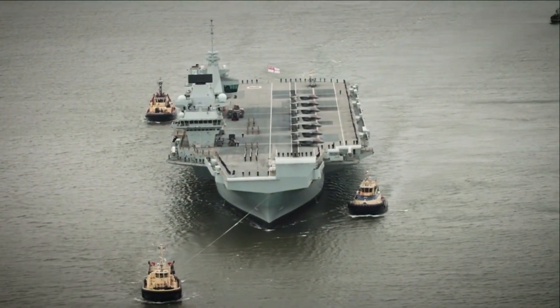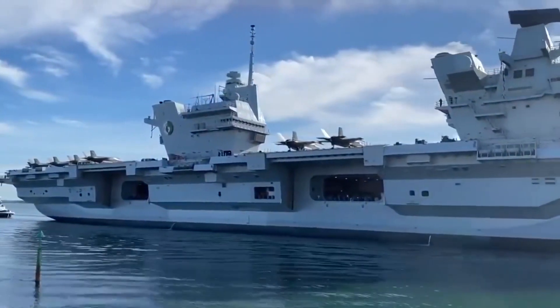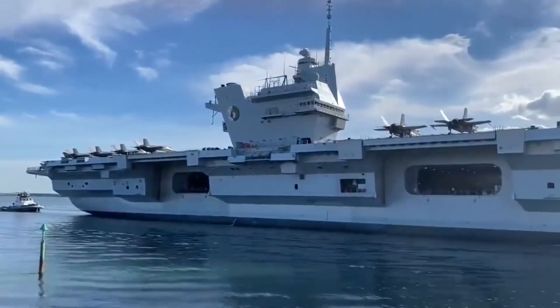She is named in honor of the first HMS Queen Elizabeth, a World War I-era super-dreadnought, which in turn was named after Queen Elizabeth I.